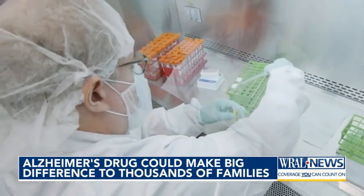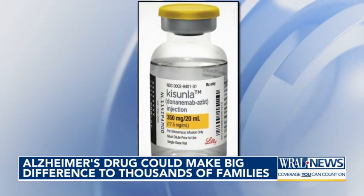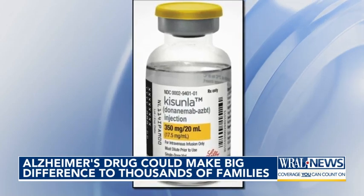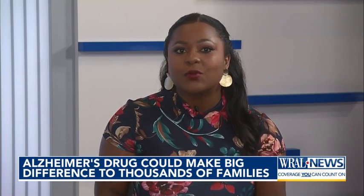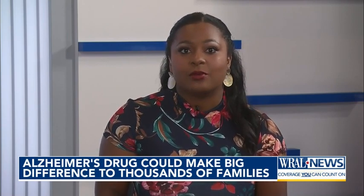Unlike Leqembi, which is already on the market, Kisunla only needs to be administered once per month compared to twice, which is going to make it easier for patients to make it to those appointments and reduce some of those transportation barriers. It's important to note that this is not a cure for the disease, but it has been shown to slow the progression by about 22 percent compared to a placebo group. That's buying patients valuable time.